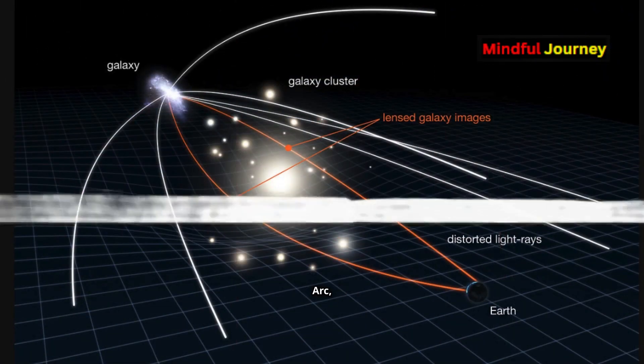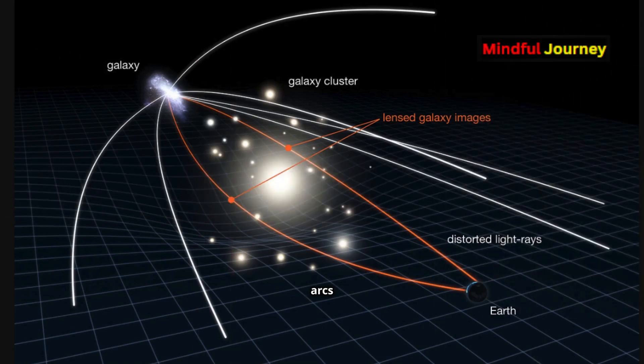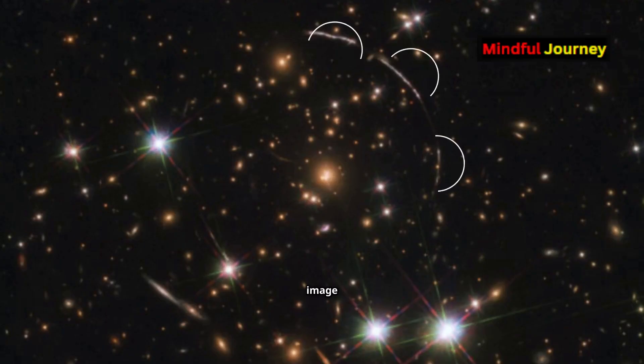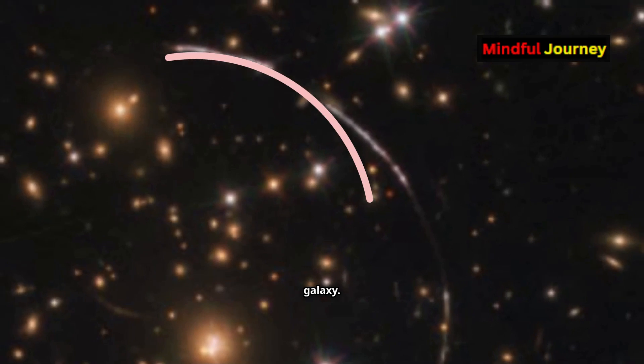In the case of the Sunburst Arc, the light has been bent in multiple directions, creating four main arcs — three in the upper right of the image and one in the lower left. Because of this, scientists can observe 12 distinct copies of the same galaxy.